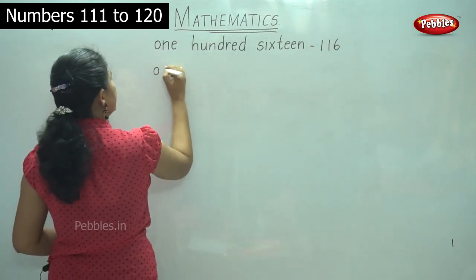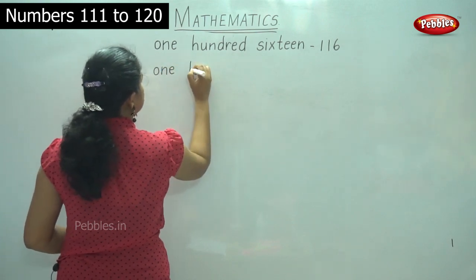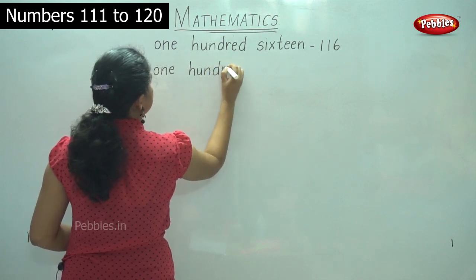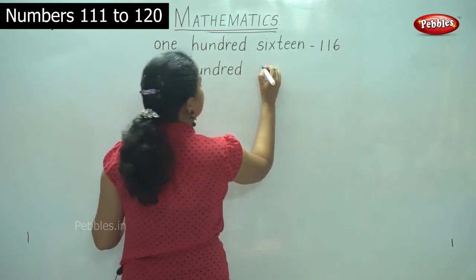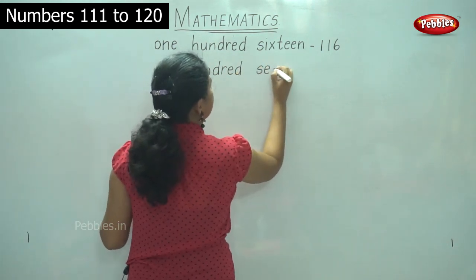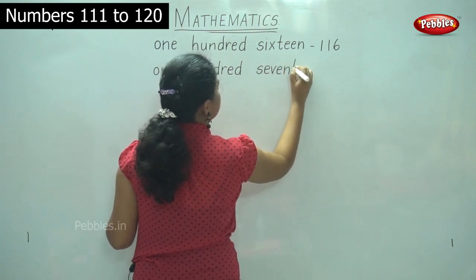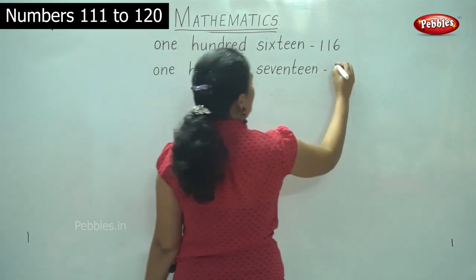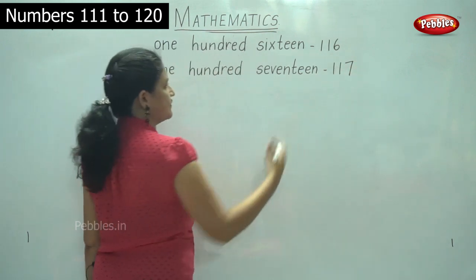O-N-E, ONE, H-U-N-D-R-E-D, HUNDRED, 100; S-E-V-E-N-T-E-E-N, SEVENTEEN, 17 — so 117.